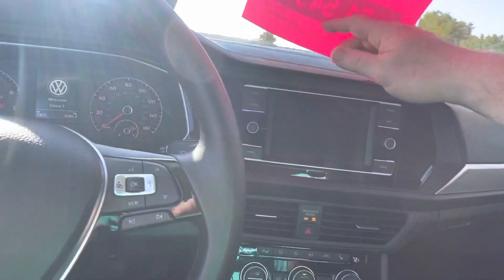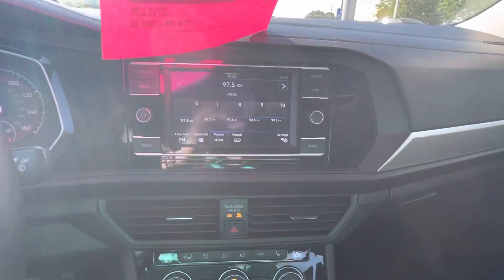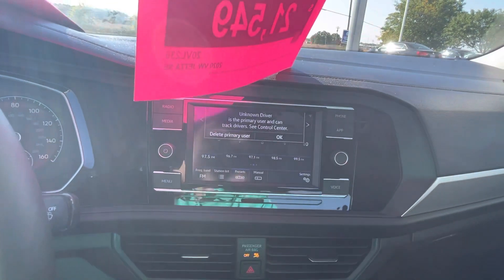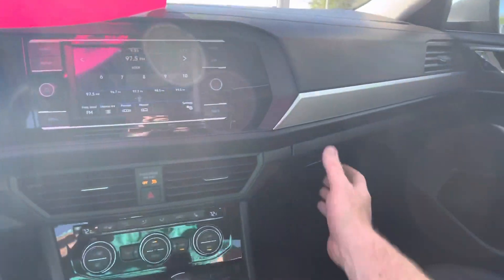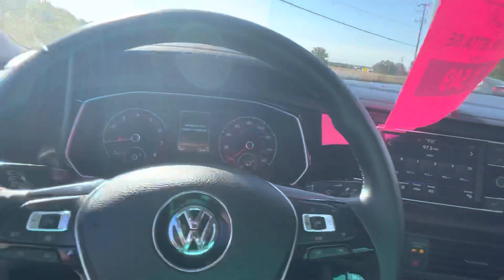AM/FM radio with Bluetooth connectivity, but it also gives you your Apple CarPlay or Android Auto depending on what smartphone you have, putting your driver-friendly apps up on the screen and basically removing the temptation of never having the phone in your hands while you're driving.